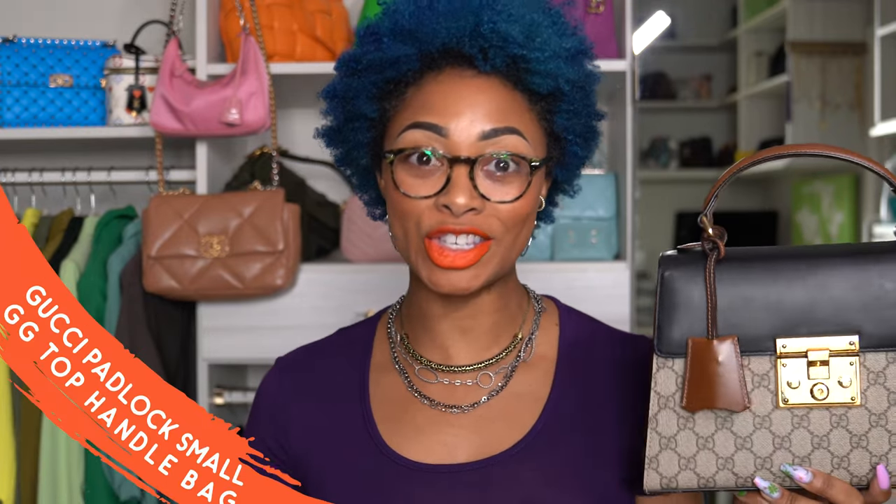Hey y'all, welcome to my channel. My name is Candice. Today I'll be doing a detailed review on my Gucci Small Padlock GG Supreme.